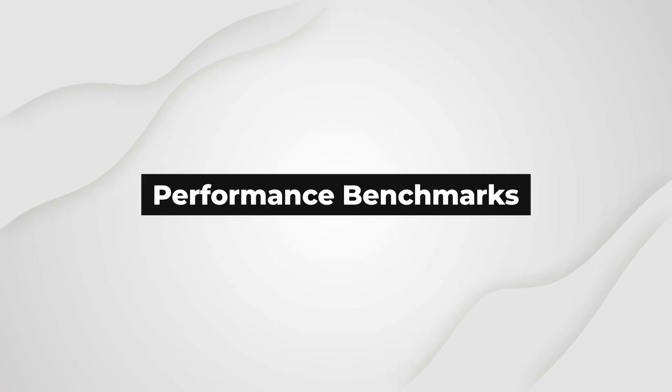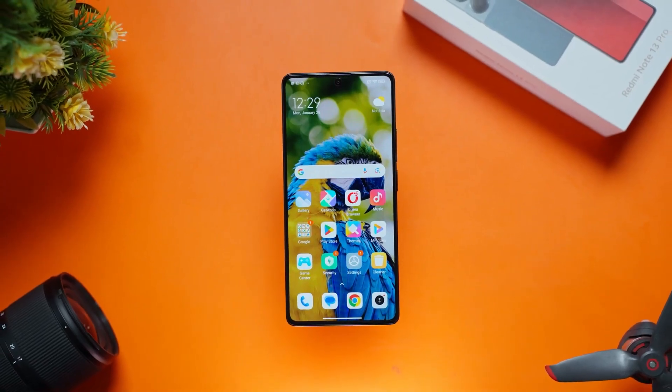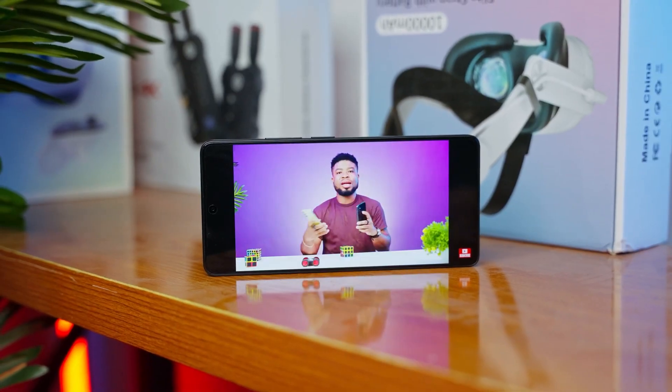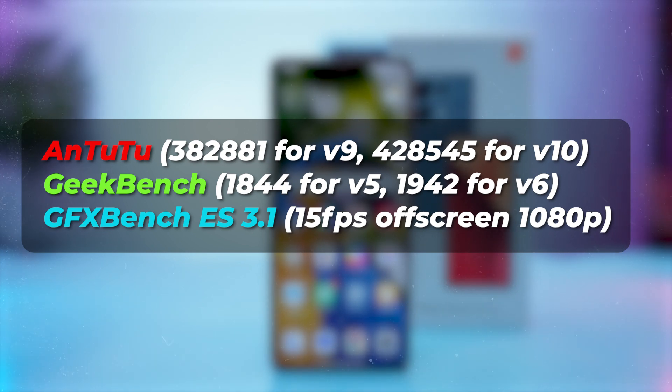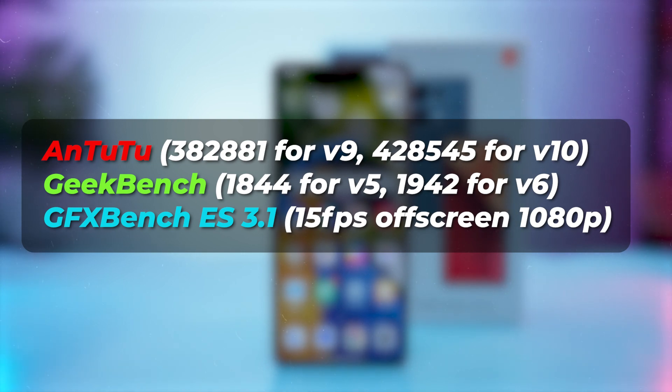Performance benchmarks. The device has undergone various performance tests, with notable scores: Antutu 382,881 (v9) and 428,545 (v10); Geekbench 1,844 (v5) and 1,942 (v6); and GFXBench ES 3.1 at 15 fps off-screen 1080p.